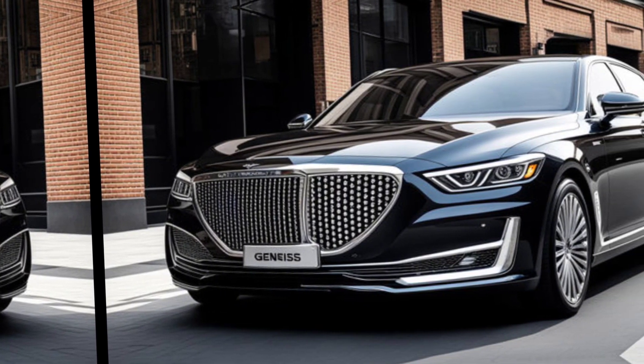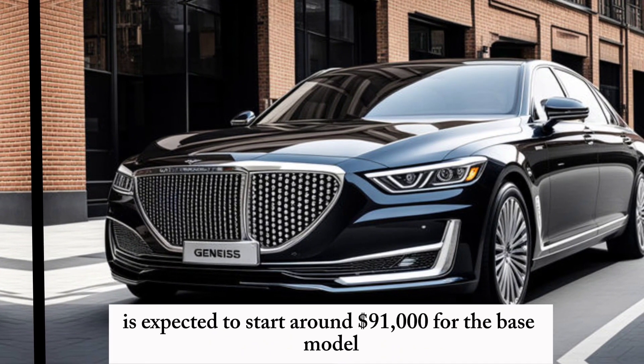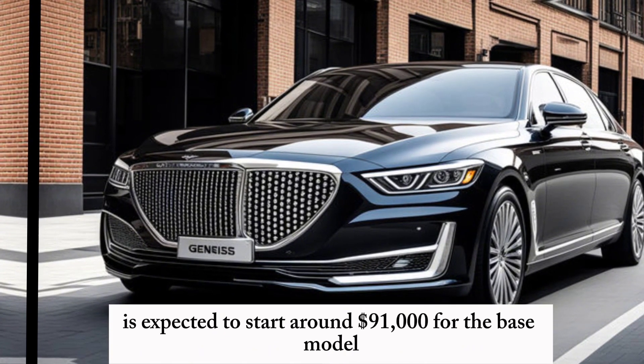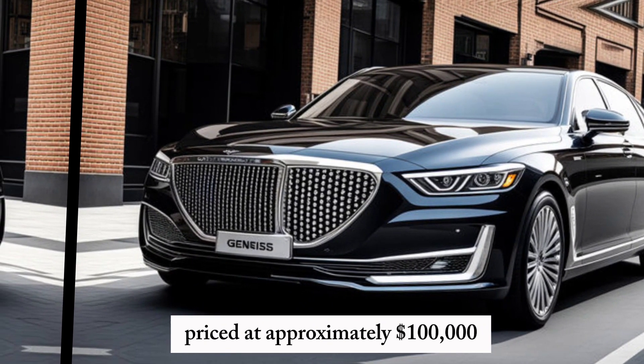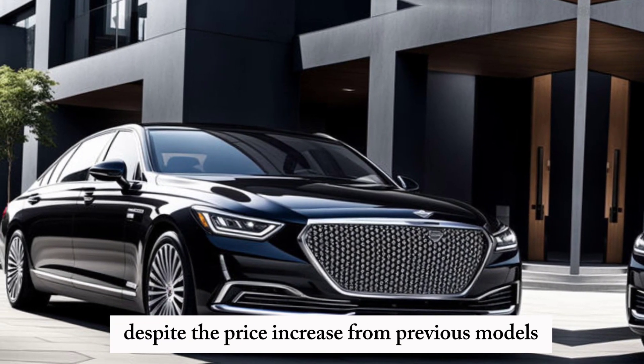The 2025 Genesis G90 is expected to start around $91,000 for the base model, with the e-supercharged version priced at approximately $100,000. Despite the price increase from previous models,